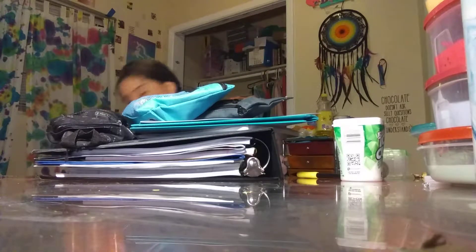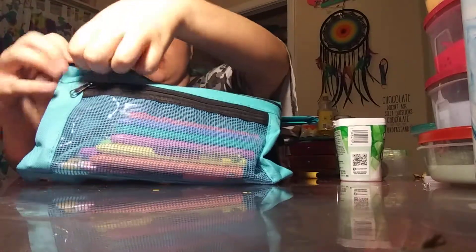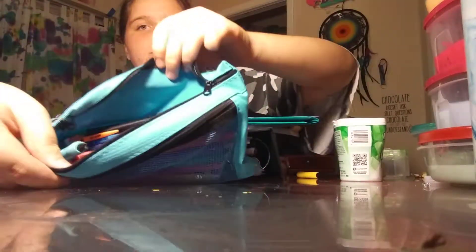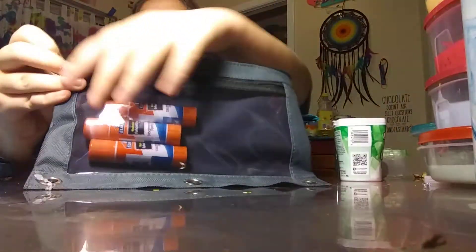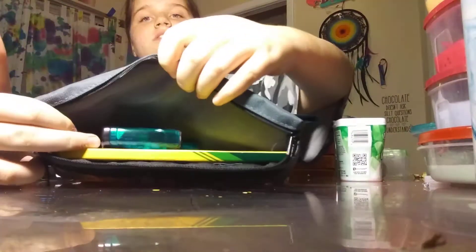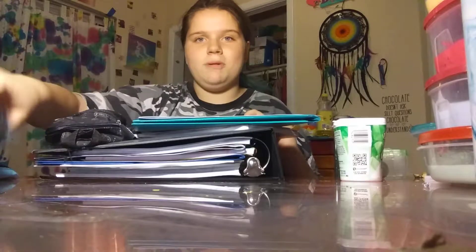I will show you what's in these pencil pouches. In the front I have all of my pens, and then in the second pocket I just have all of my pencils, which are disappearing very fast. In this other pencil pouch, I have glue in the front, and in here I just have colored pencils and a sharpener. The sharpener is mainly for my colored pencils because I have mechanical pencils.